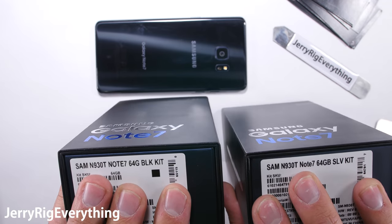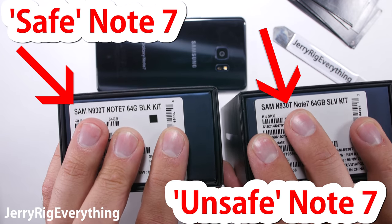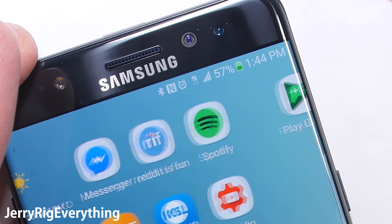I purchased another Note 7 after the first recall was complete and the phone was re-released again. See that black square on the label of the box and the green battery icon in the corner of the phone? These two things mean that the phone is safe to use — or so we thought.